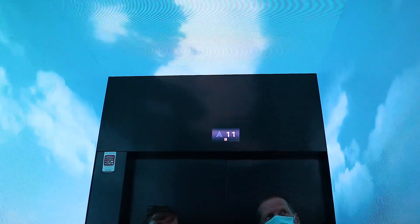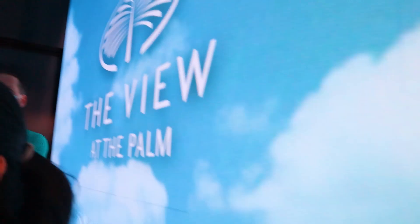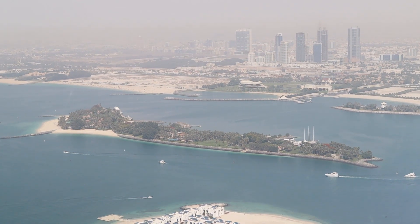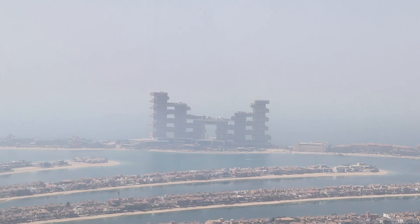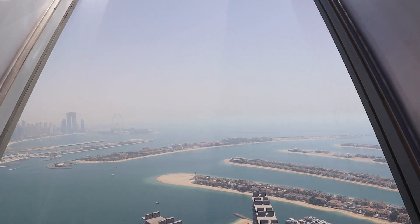From the second floor, you head directly to the elevator taking you to the 52nd floor. Along the way, the elevator provides information about the Palm Island and its surroundings. By the time you reach the 52nd floor deck, you are greeted by a 360-degree view of the city of Dubai.